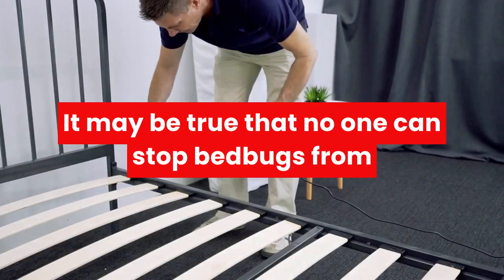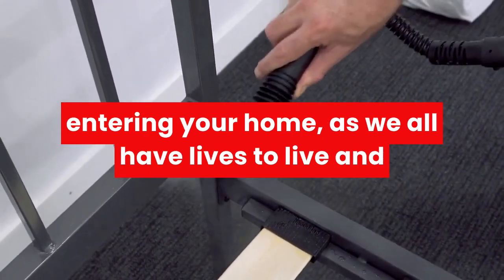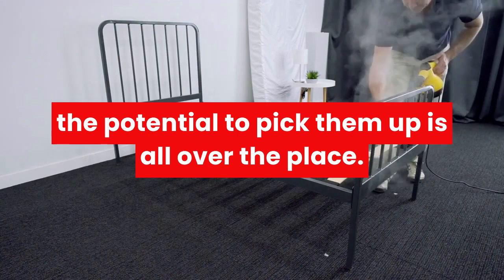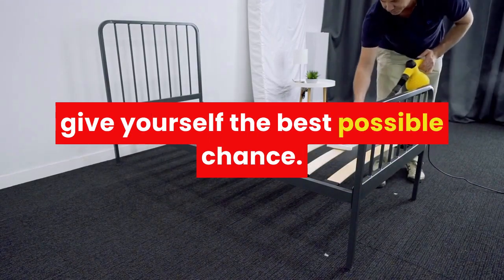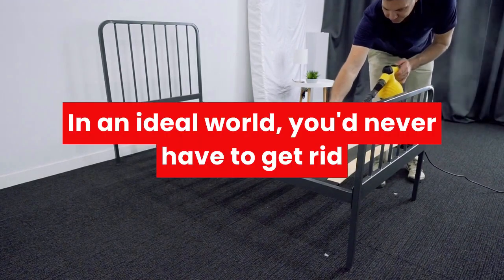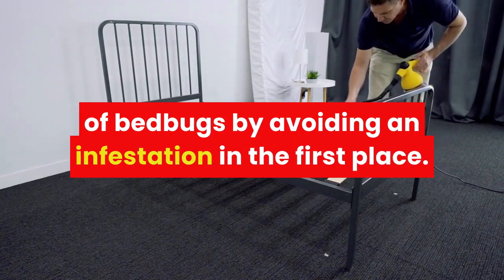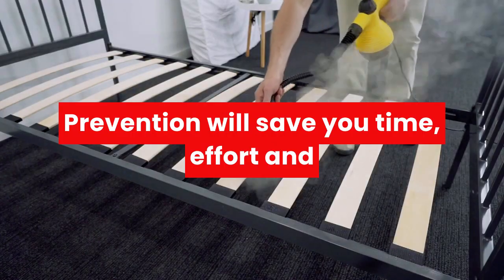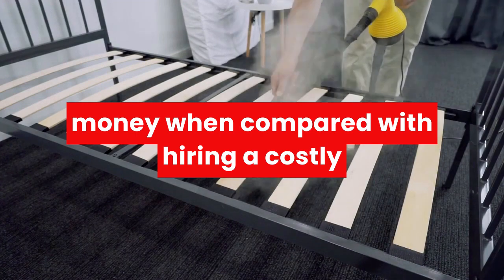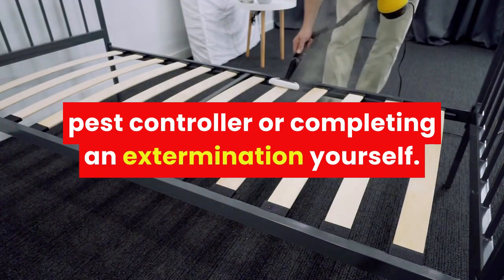It may be true that no one can stop bed bugs from entering your home, as we all have lives to live and the potential to pick them up is all over the place, but with the proper measures, you can give yourself the best possible chance. In an ideal world, you'd never have to get rid of bed bugs by avoiding an infestation in the first place. Prevention will save you time, effort, and money when compared with hiring a costly pest controller or completing an extermination yourself.